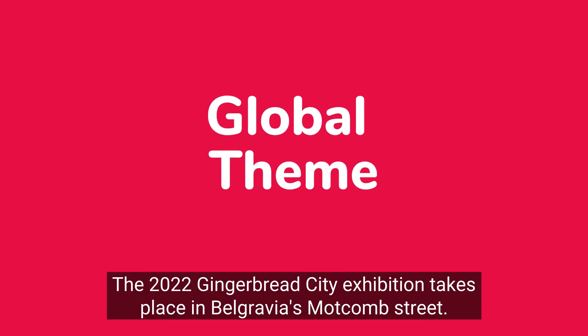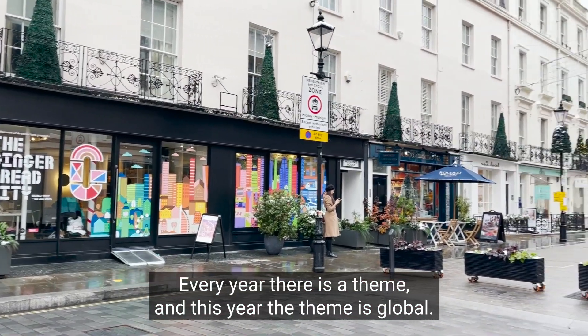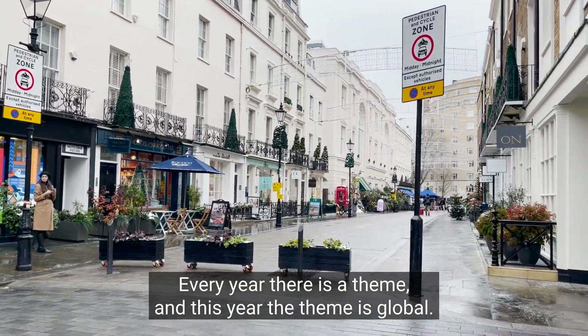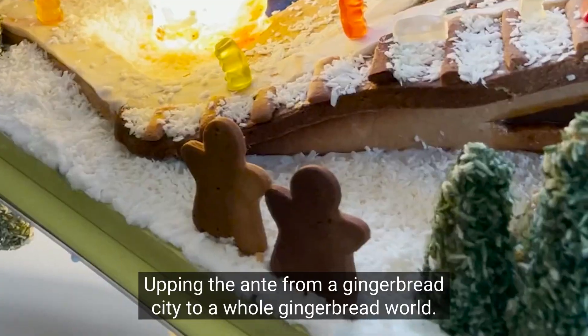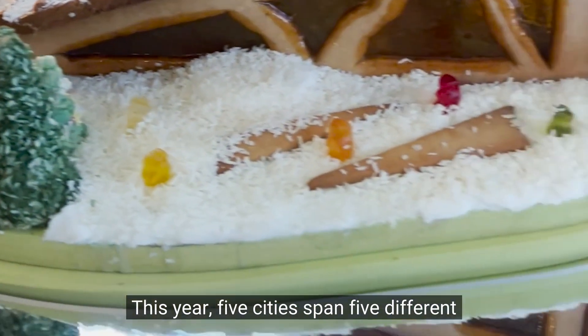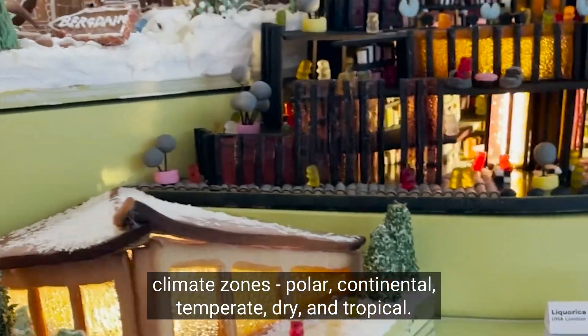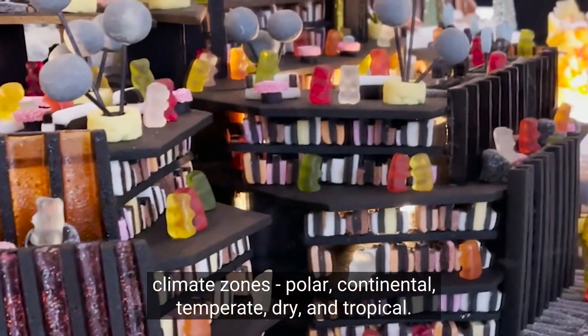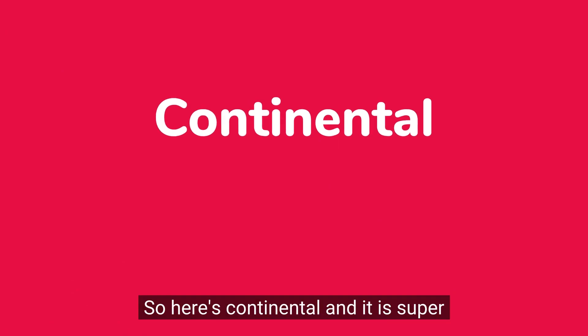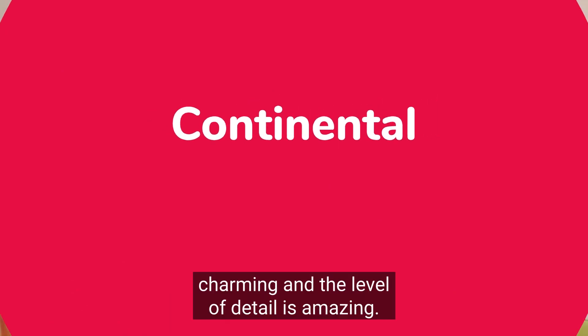The 2022 Gingerbread City exhibition takes place in Belgravia's Motcombe Street. Every year there is a theme, and this year the theme is global — upping the ante from a gingerbread city to a whole gingerbread world. This year five cities span five different climate zones: polar, continental, temperate, dry, and tropical.